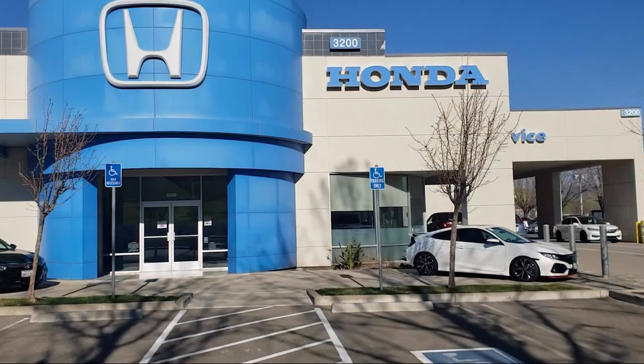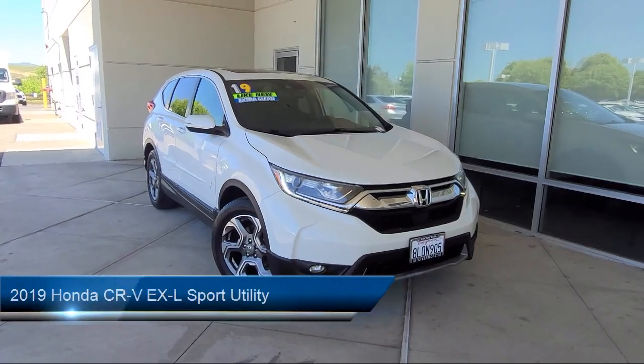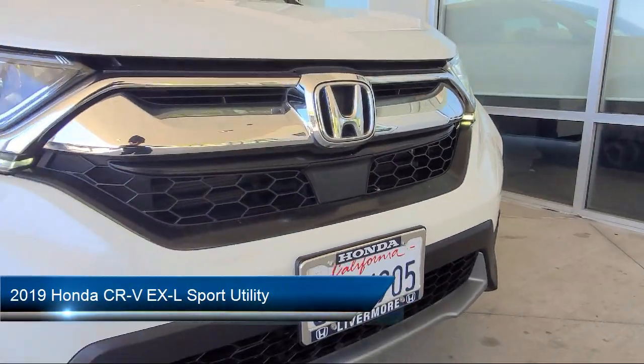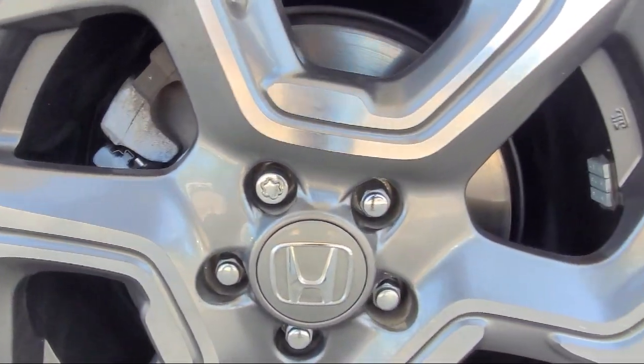Welcome to Livermore Honda, and here's a look at one of our great vehicles for sale. It comes equipped with Apple CarPlay and Android Auto, rear view camera, and an AM/FM Sirius XM audio system.